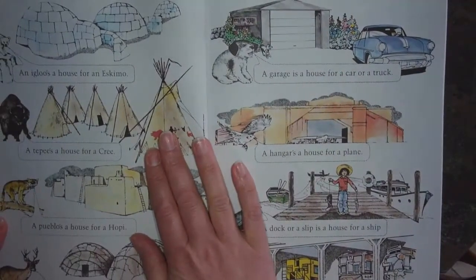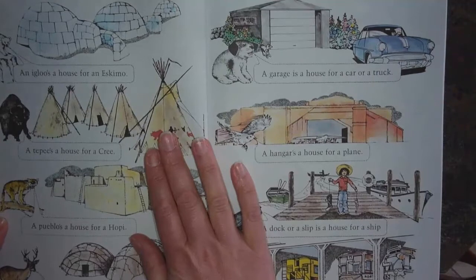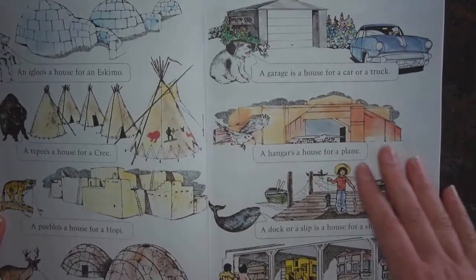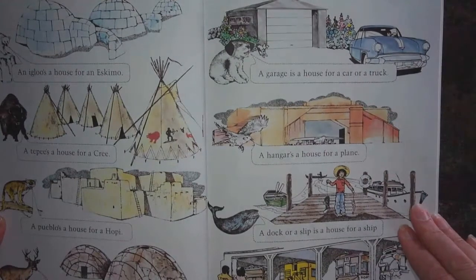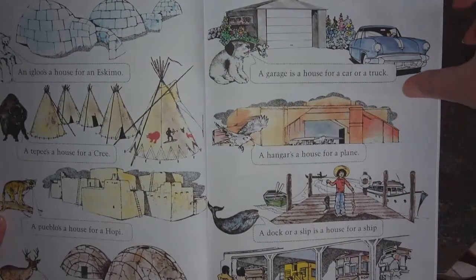An igloo's a house for an Eskimo — and now we use the word Inuit instead of Eskimo. A teepee's a house for a Cree. A pueblo's a house for a Hopi. And a wigwam may hold a Mohican.